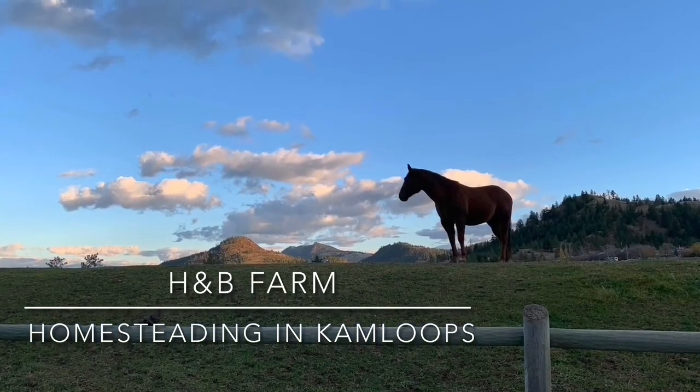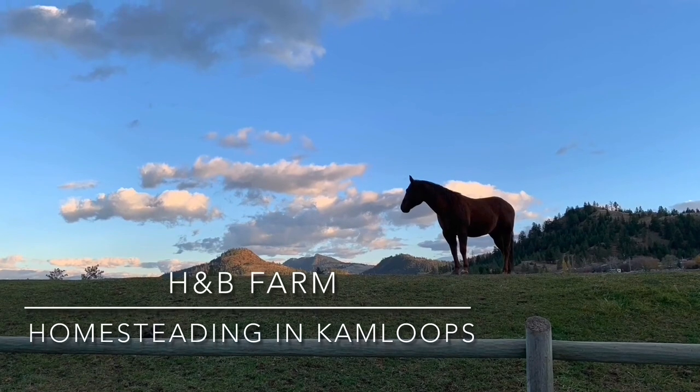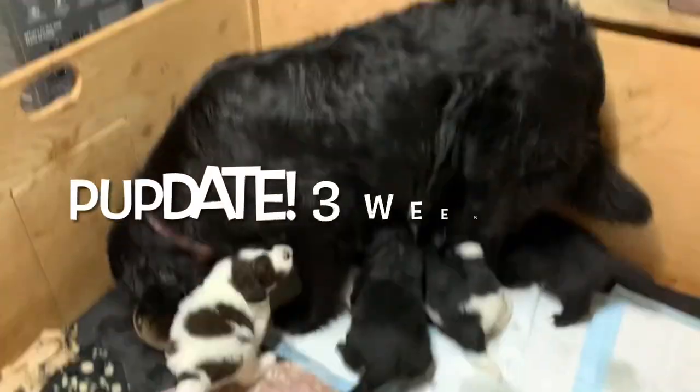Welcome to H&B Farm in beautiful Kamloops, British Columbia! Welcome to today's video — I'm going to show you a little bit of stuff around the farm. It's dusk now so I'm just getting ready to feed everybody. I've got a couple new additions and I'll show you the puppies. It'll be a pretty quick video but lots of fun going on here — we're getting ready for Christmas. Don't forget to give this video a thumbs up and hit subscribe!